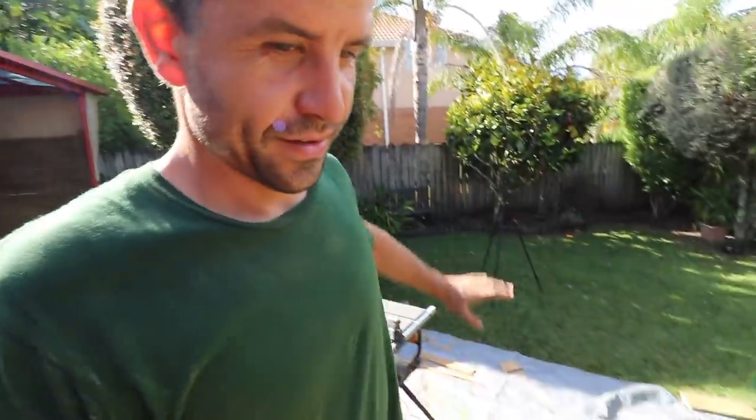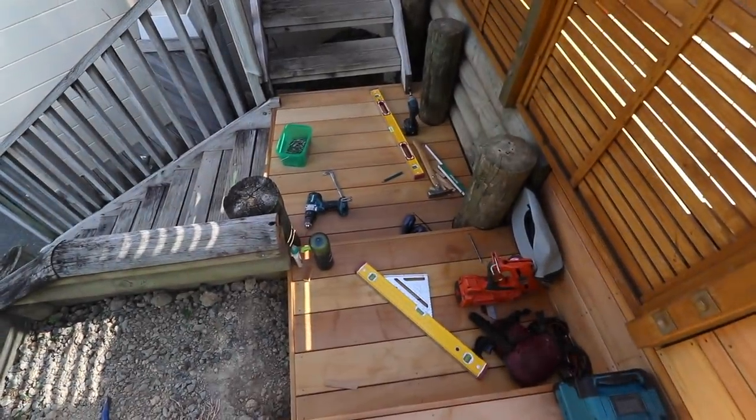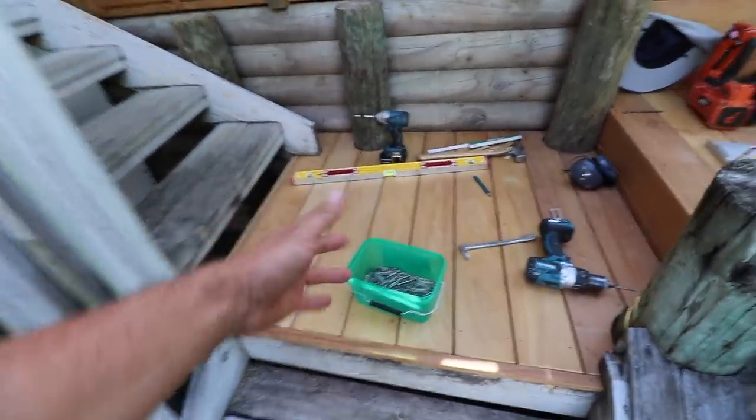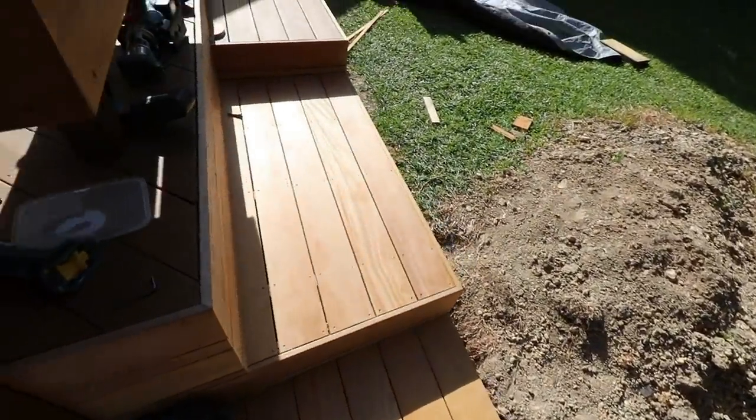Look at all this carnage. All that carnage was necessary in order to finish the deck. All of this is done — we replaced all that because it was bouncing. Now it looks great and you can boom stand on there, come up here, and it's solid — 100%. Three years in the making, the deck is done. I just got to clean up this bloody mess.